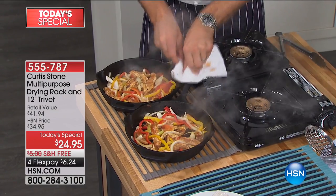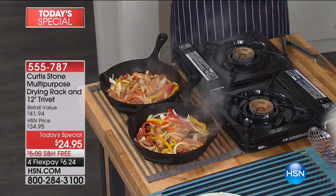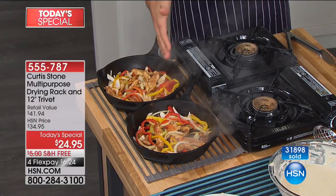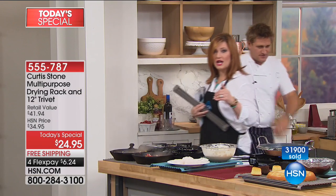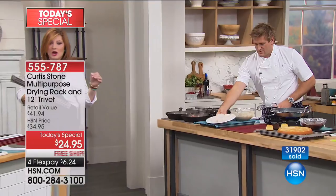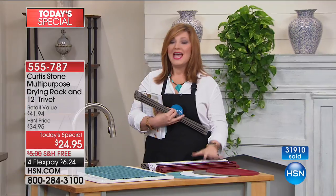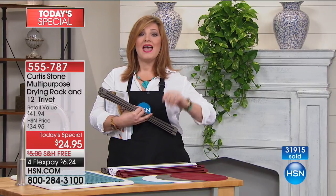Forget about that cork trivet — we don't need that anymore. You can go ahead and put your really hot pans on this, up to 500 degrees. I'm going to show you about a hundred other things you can do with this trivet and roll-up dish rack — it will blow your mind. Let me run you through all the colors. One color has already sold out, and we have the remaining four colors left. Already on the day almost 32,000 have been spoken for.